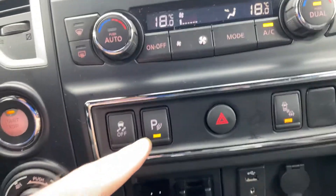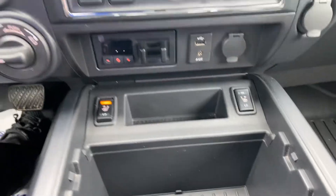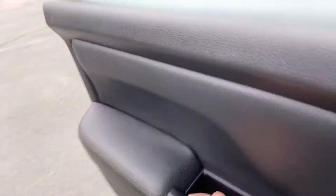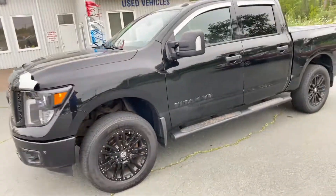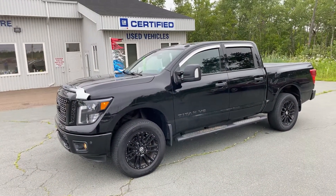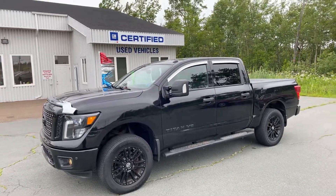You've got all your skid and traction control, blind spot defeat as well, heated seats on both sides, and a very large center control armrest. Once again, this is a certified pre-owned 2018 Nissan Titan crew cab at Tantamar Chevy Online. Thanks so much.